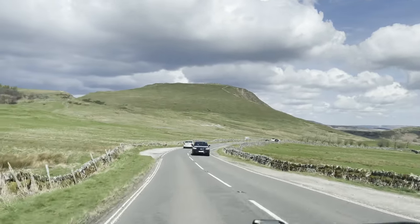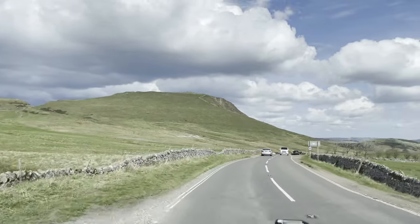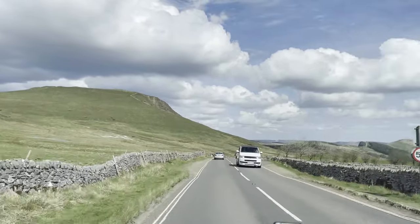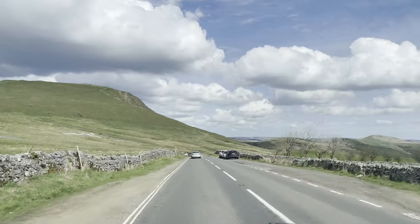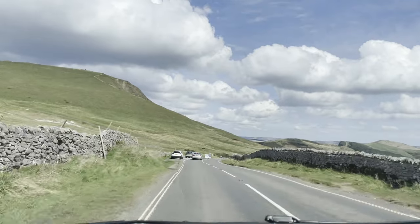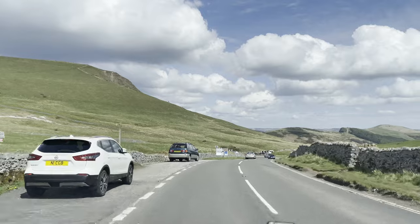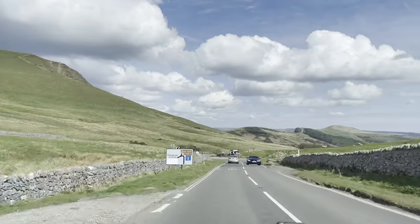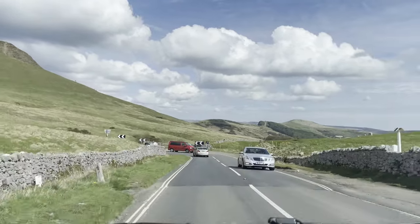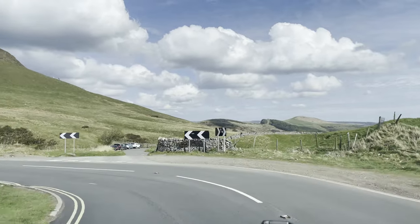The Winnats Pass road is on the right just here, but meanwhile just ahead is that old road, now severed by the landslip. We're going to turn momentarily back westwards in the direction we've just come from to pick up the road to Edale.